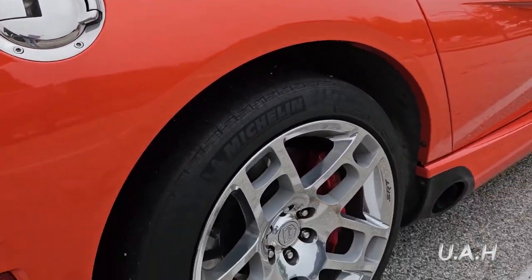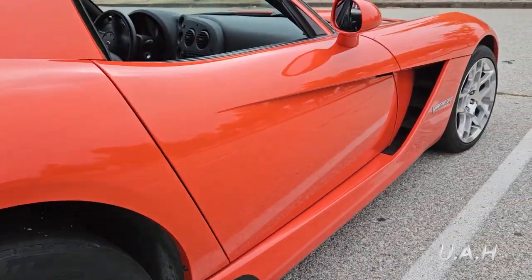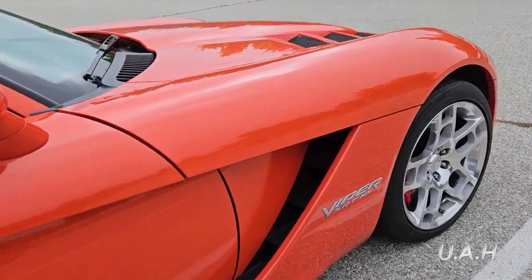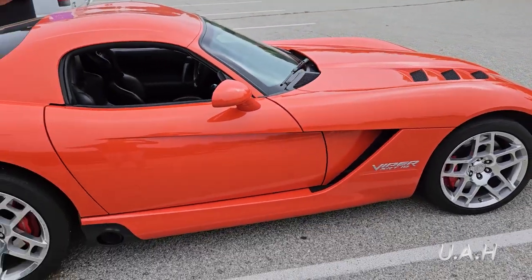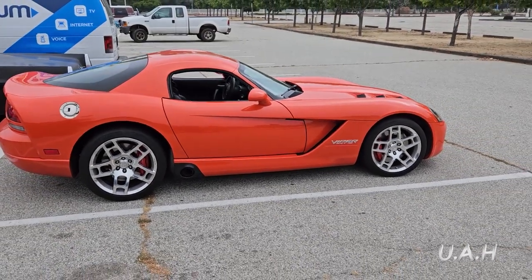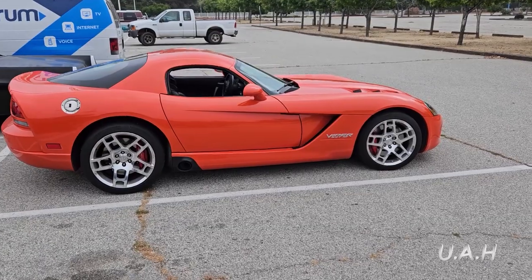The Viper is monstrously fast from a standing start, blasting to 60 mph in 3.5 seconds and to 100 mph in 7.6 seconds. The quarter-mile rips past in a Corvette Z06-humbling 11.6 seconds at 126 mph.